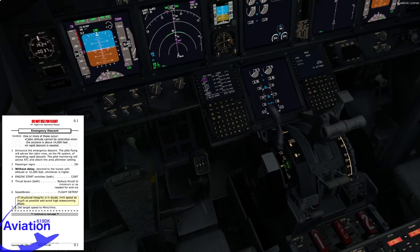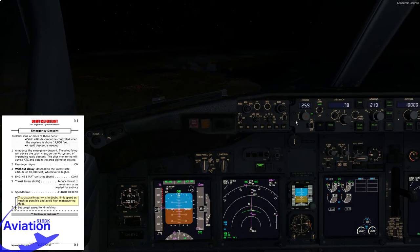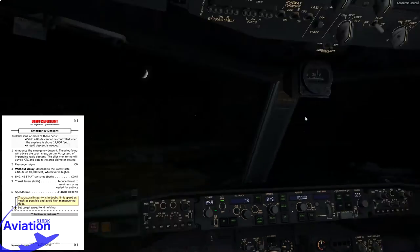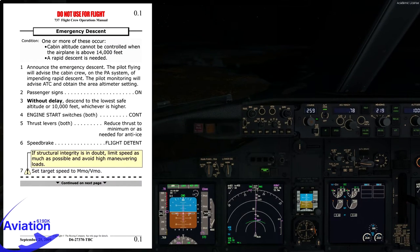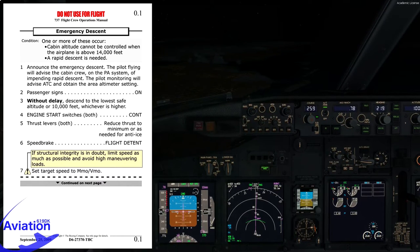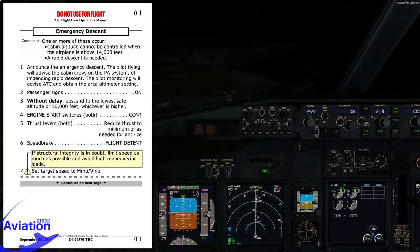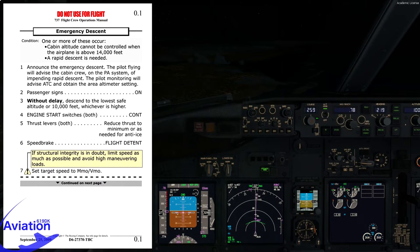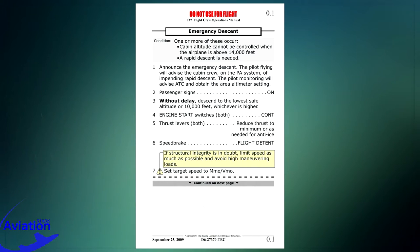We'll monitor the plane — everything looks good, we are descending and speed is good. Engine start switches both to continuous. We'll continue with the QRH. Passenger signs are on. Descend to lowest safe altitude or 10,000 feet, whichever is higher — no mountains in the vicinity, so we'll descend to 10,000 feet. Engine start switches both to continuous — check. Throttles reduced to minimum. Speed brake raised to flight detent. Because we are uncertain of the structural integrity, we will not increase speed to maximum operating speed but keep it a bit lower.